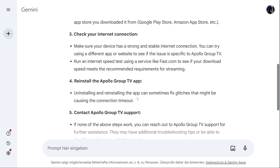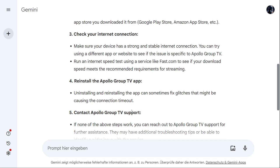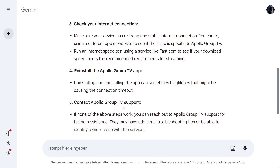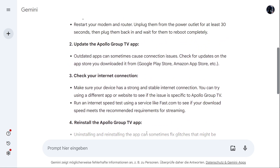If all of this has not worked and you still have connection timeout issues, you have to contact Apollo Group TV support. If none of the above steps worked, you can reach out to Apollo Group TV support for further assistance. They may have additional troubleshooting tips or be able to identify a wider issue with the service.